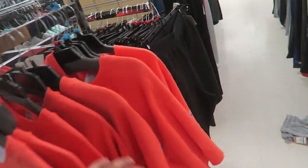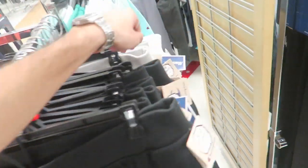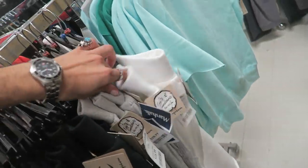There's a bunch over here — just Champion for days. I've never seen this much Champion at Marshall's before. Just so many pairs.